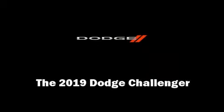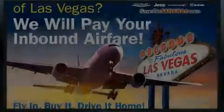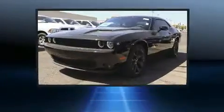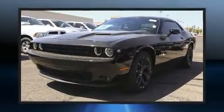Discerning drivers will appreciate the 2019 Dodge Challenger. This two-door, five-passenger coupe leads among competitors in its segment. Dodge made sure to keep road handling and sportiness at the top of its priority list.